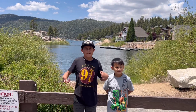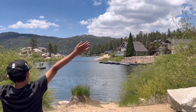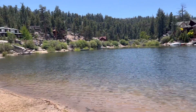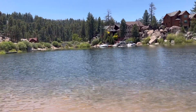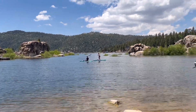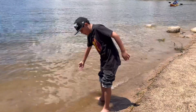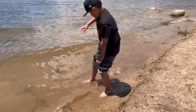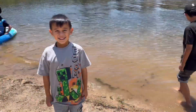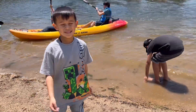Look how pretty Big Bear Lake is! I could not leave Big Bear Lake without going in the water. I'm practicing skipping rocks — I already skipped some of them.